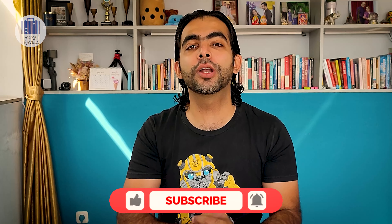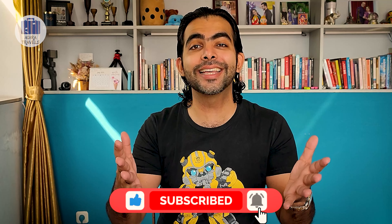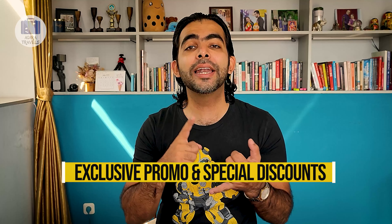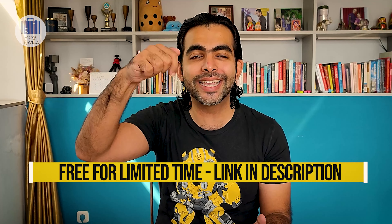We have five more hotels coming up. If you find this video beneficial so far, you can support us by giving us a like and clicking subscribe if you haven't already. We would also like to invite you to our exclusive Adira family program, where we provide exclusive promos and special giveaways — and it's completely free. You can check it out via the link provided in our description.